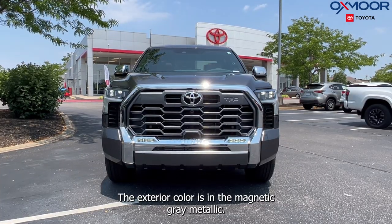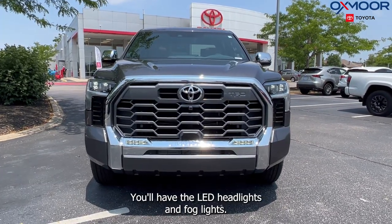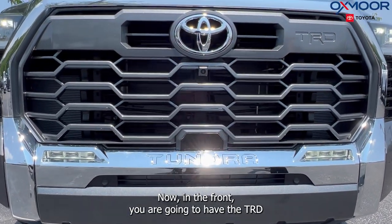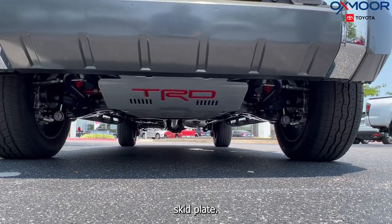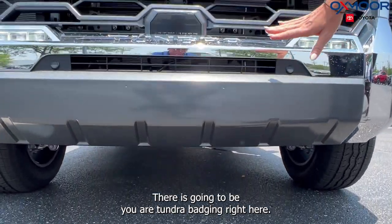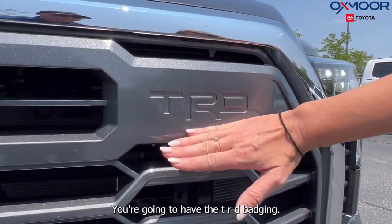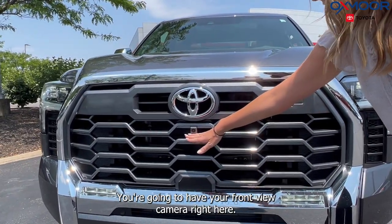The exterior color is in the magnetic gray metallic — absolutely beautiful. You'll have the LED headlights and fog lights. Now in the front, you are going to have the TRD skid plate. There is your Tundra badging right here, and you're going to have the TRD badging as well — absolutely beautiful. You're going to have your front view camera right here.